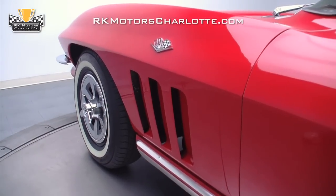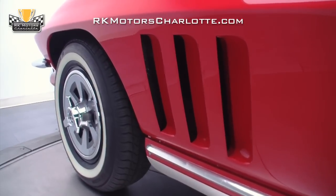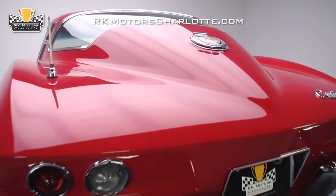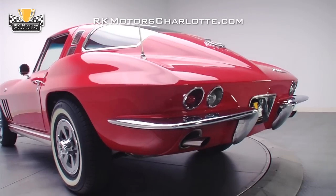Exaggerated front fenders rise above the hood line and feature vertical heat extractors that replace C1 Corvette door coves. Equally exaggerated fenders in the rear combine with new C2 hatchback styling to give the car visual weight.